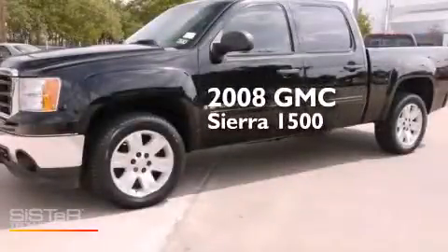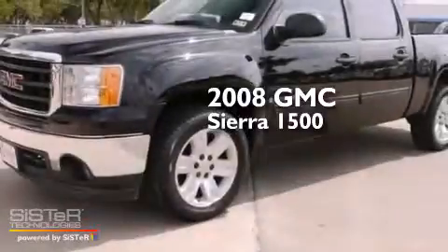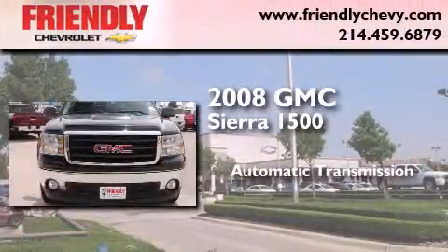This is a certified pre-owned 2008 GMC Sierra 1500. This truck has an automatic transmission and a V8.